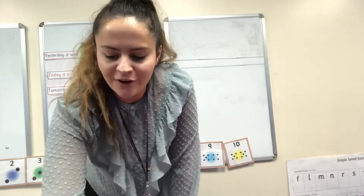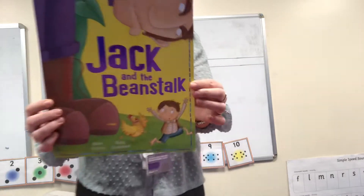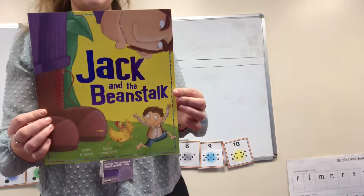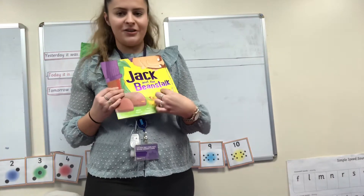Hi everyone, it's Miss Clark and today we're going to do some writing. Can anybody remember before I show you what our story of the week is? Our story of the week is Jack and the Beanstalk.